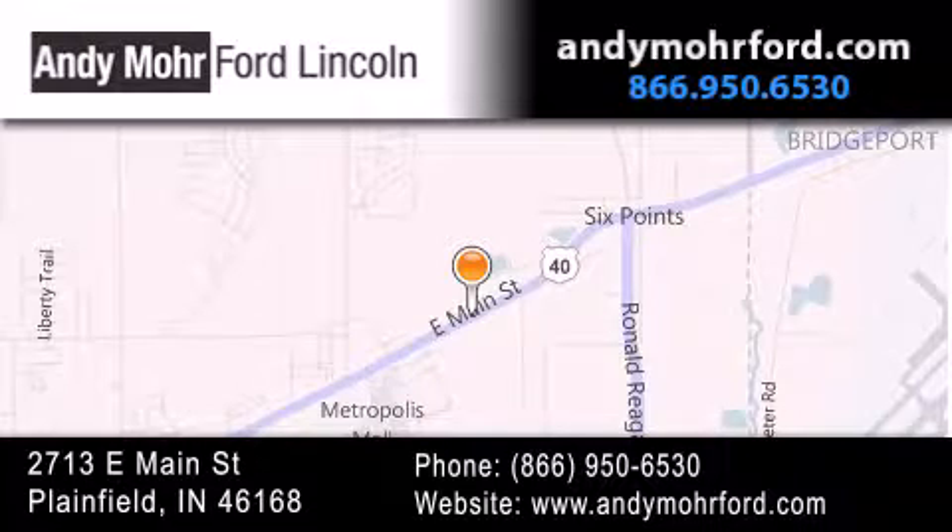Stop by and visit us today at 2713 East Main Street in Plainfield, or see us online at andymohrford.com.